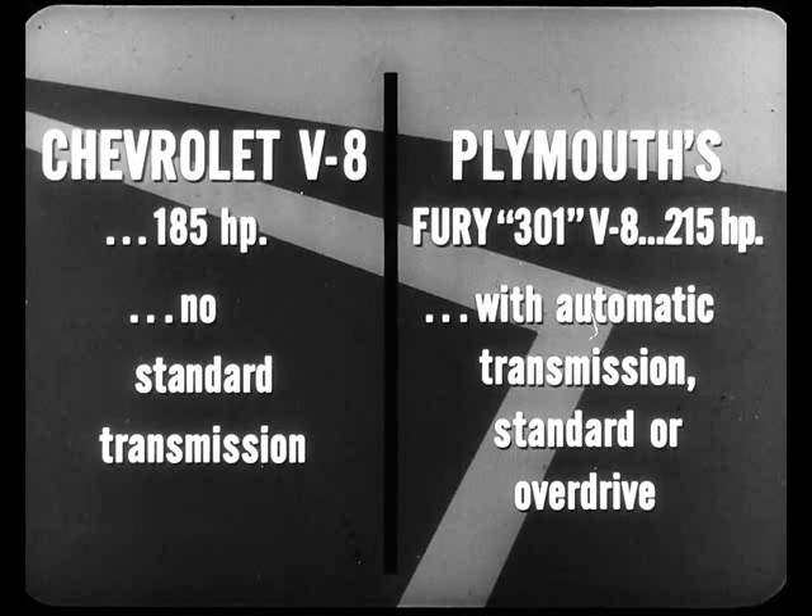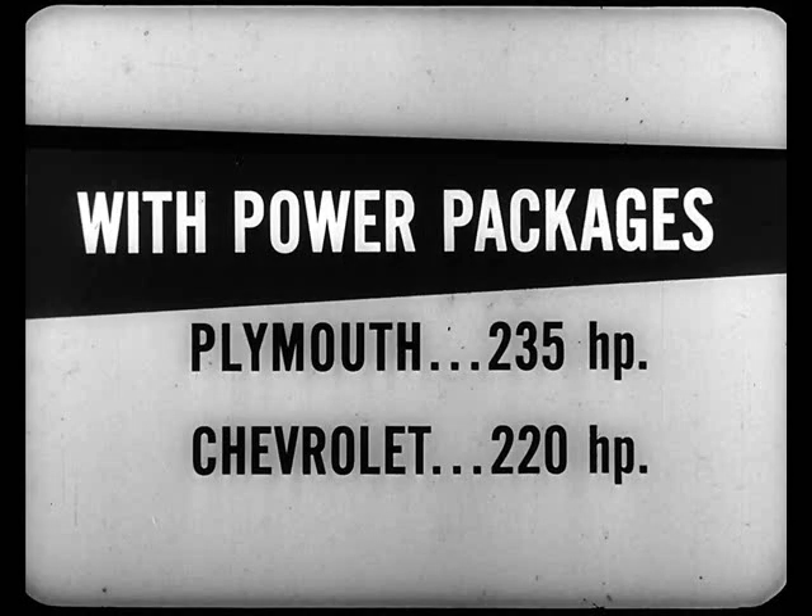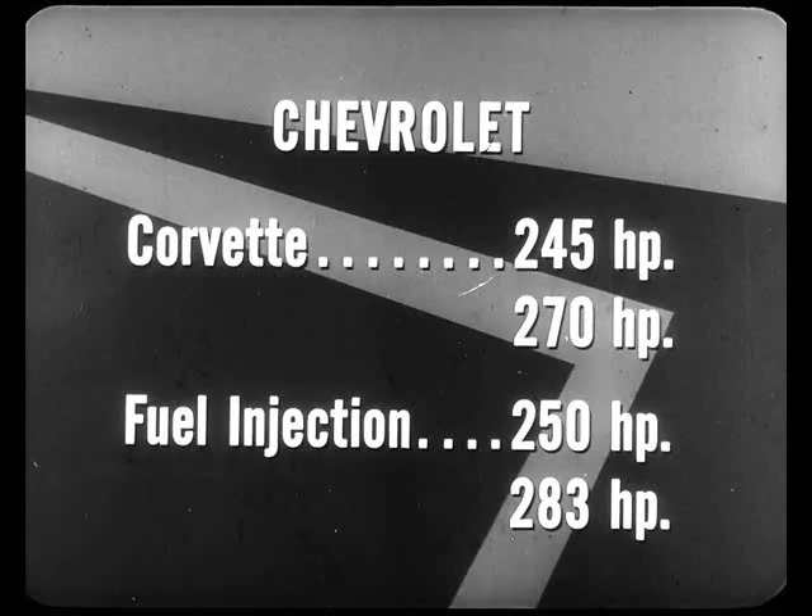Chevrolet has a larger V8 rated at 185 horsepower, but it's not available with standard transmission. Plymouth's Fury 301 V8 has 215 horsepower — 30 more than Chevy's. It's available with automatic transmission, standard transmission, or overdrive. With optional power packages, Plymouth comes up with 235 horsepower, Chevrolet 220. And both Plymouth and Chevrolet offer the power-packed engine on all models with or without automatic transmission. With this kind of power lineup, it's no wonder Chevy talks loud and long about their 245 horsepower Corvette engine, another one rated at 270, and two fuel injection jobs rated at 250 horsepower and 283.